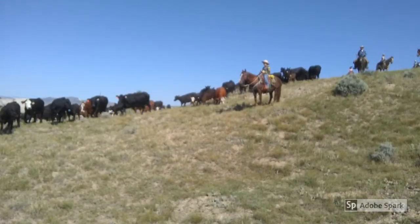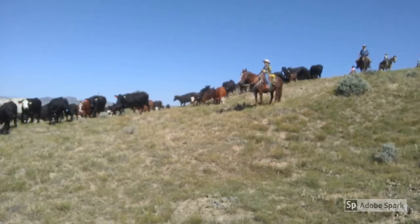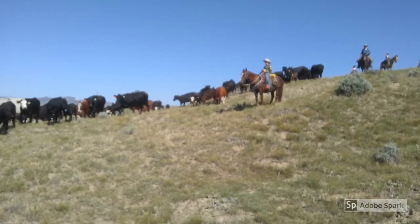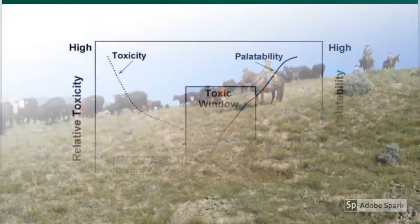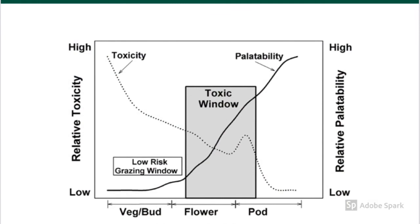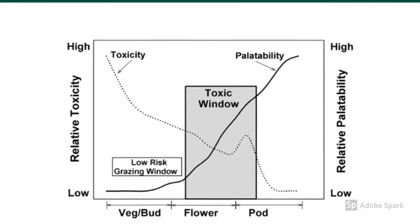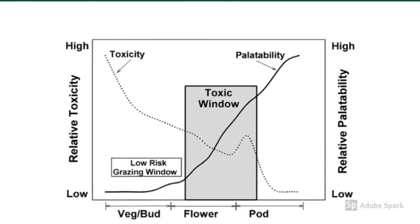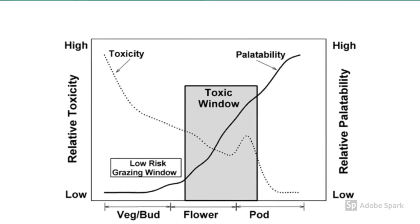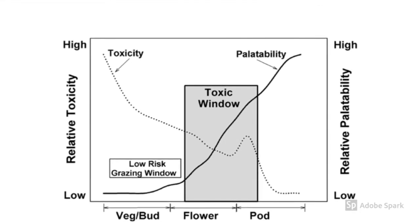There are several species of larkspur in Wyoming, and they are frequently divided up into tall and low larkspurs. These larkspurs have different times of the year when they're poisonous and different strategies for minimizing livestock losses due to larkspur poisoning. Tall larkspurs have what we call a toxic window, a period of time in the summer when the toxicity levels are declining but still very much high enough to kill a cow, and the palatability is high enough that cows find it very attractive to eat. Do all that you can to avoid grazing cattle around tall larkspur during this toxic window. If you can graze before or after, your risk will be much lower.